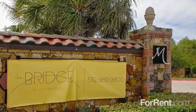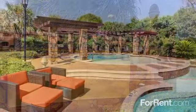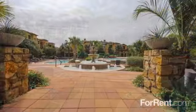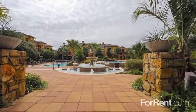Welcome to The Bridge at Center Ridge, offering a life above ordinary. Sit back and relax as you enjoy the wide range of amenities your new community has to offer.